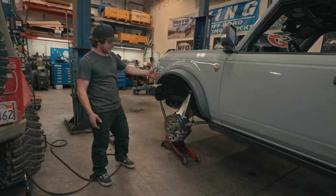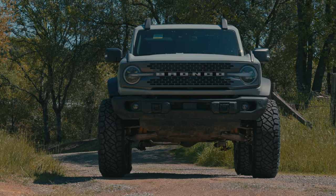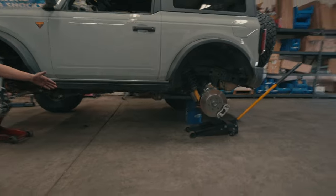The suspension is still all stock other than these portal boxes. You're getting four, almost four inches of lift, to where you could, as you can see, drive over a five-gallon bucket.